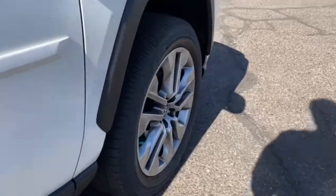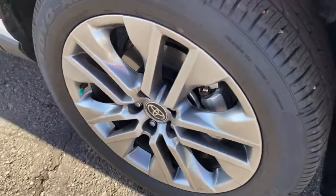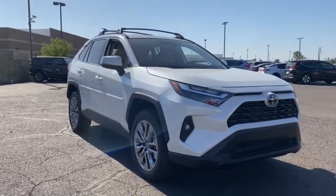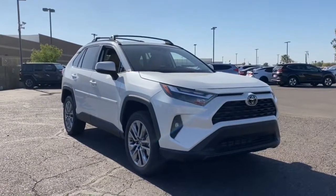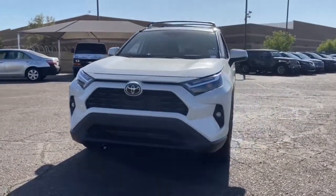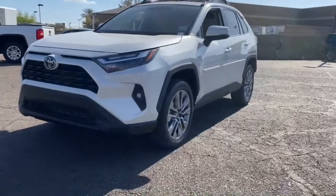These are just some of the great options this vehicle comes with: keyless entry, sun moonroof, four-cylinder engine, iPod/MP3 input, heated mirrors, lane-keeping assist, backup camera, power liftgate, and keyless start.